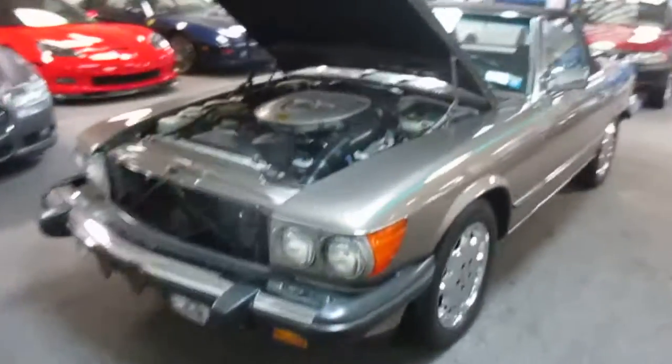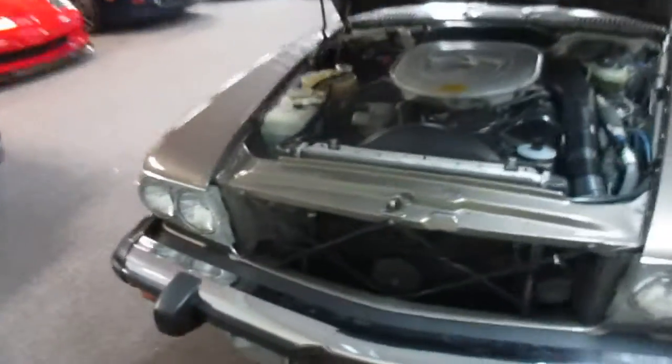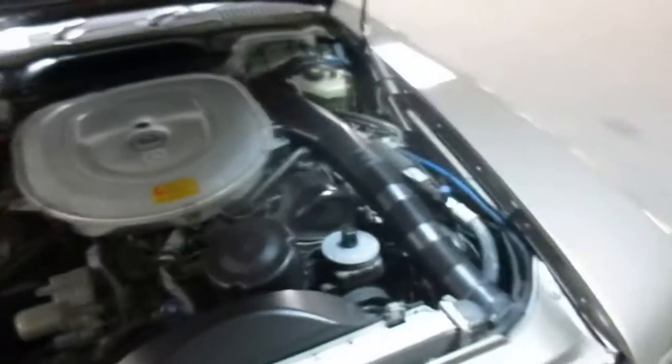This is our video walk around of our 1987 Mercedes 560 SL. This car is in absolutely pristine condition.